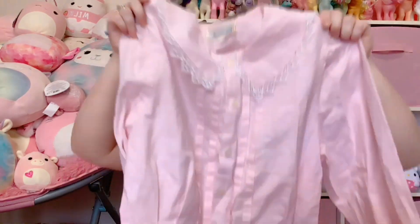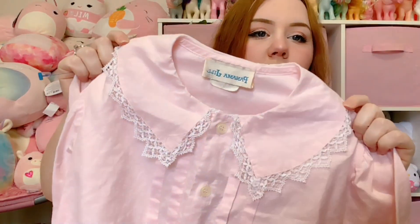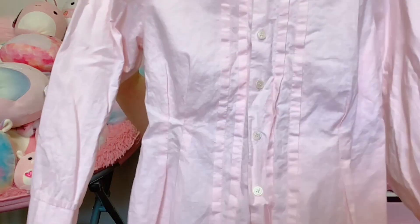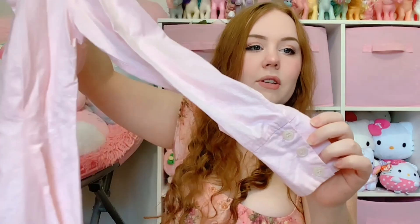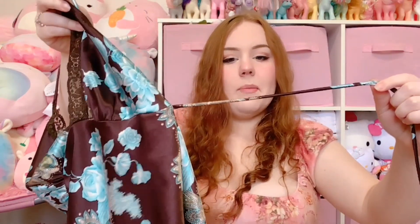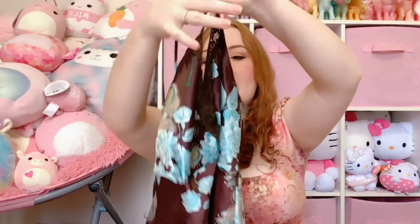Now let's get onto the blouses. First we have this amazing vintage blouse — it is very dolly. Look how cute the little lace is. It's by Panama Jill and it's a size small, so this definitely won't fit me and it's going on the shop, but it's just so cute. Next this one's kind of fairy Y2K vibes — a brown cami with blue flowers that ties in the back. I love blouses that tie in the back. This is just a very cute fairy piece and this one is also going on the shop.